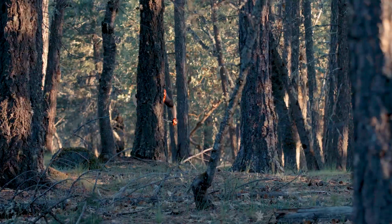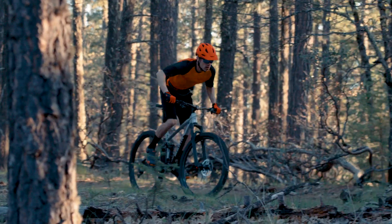The Rift Zone is our fastest rolling, most speed-oriented multi-track bike in the Marin line, ready for all-day trail epics, claiming personal records and smashing weekly night rides.